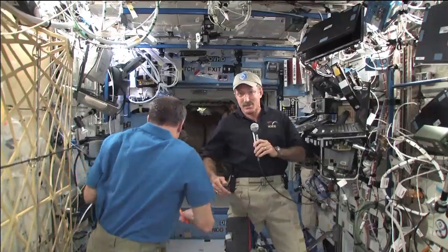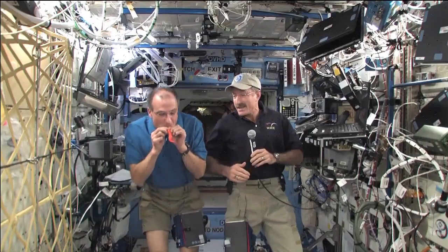If you have a helium-filled balloon in the atmosphere in your house, for example, that balloon is going to float. Here in Space Station, we believe it would not do that.